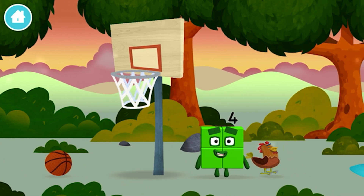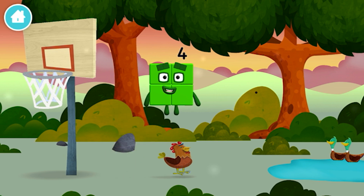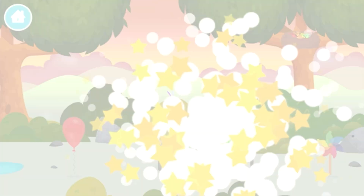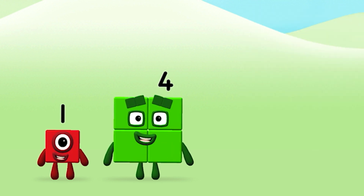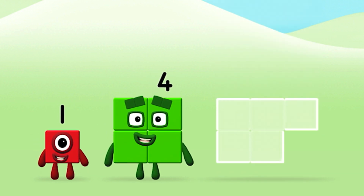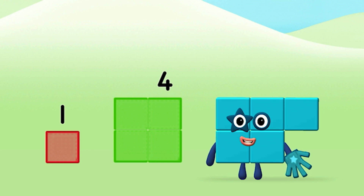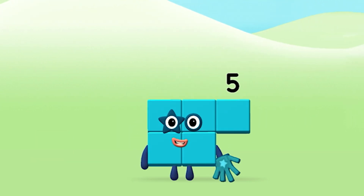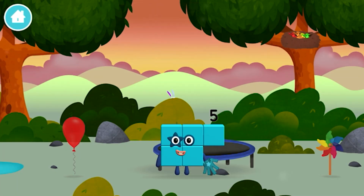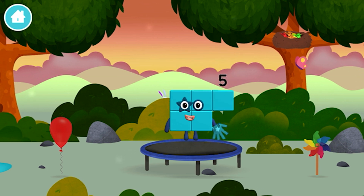Which number block is this? Can you guess what my favourite shape is? That's right! A square! I am four! Have we met before? Do you know which number block you'll make when you add these two number blocks together? Correct! You chose the right answer! Now add the number blocks together. One plus four equals five. Great! You made number block five! You made a new number block! I am one, two, three, four, five! Five blocks!